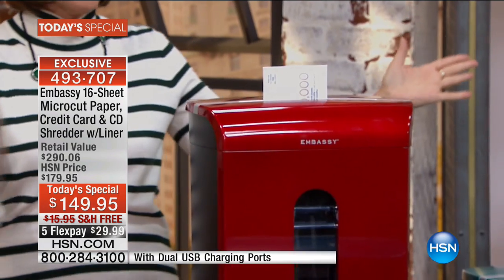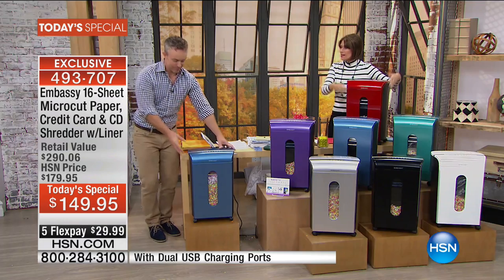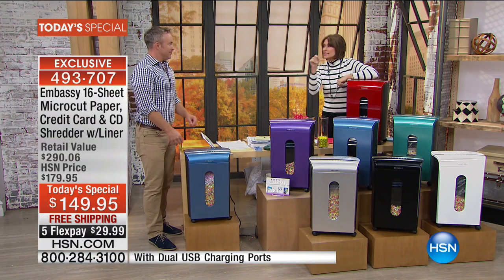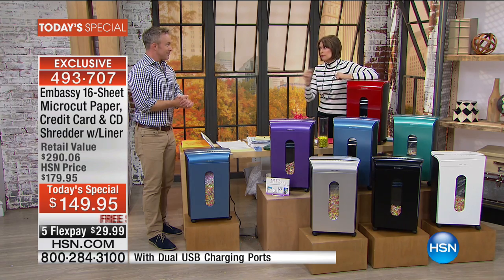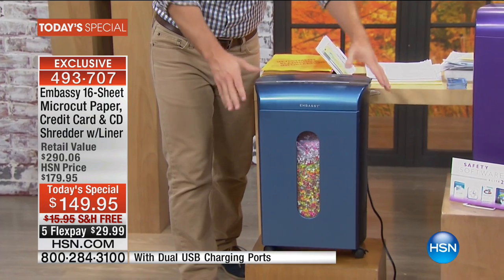You just feed it straight in — boom — and voila. Your clutter is gone, your safety and identity is protected. This is the deal of the rest of the year because we're not repeating this as a Today's Special. So don't waste any time.